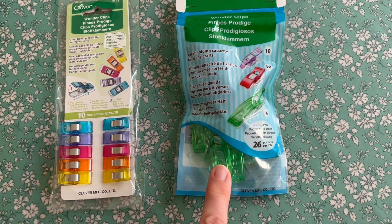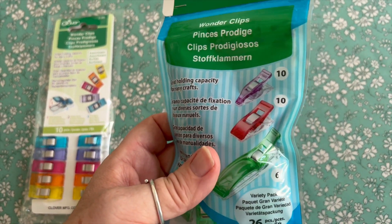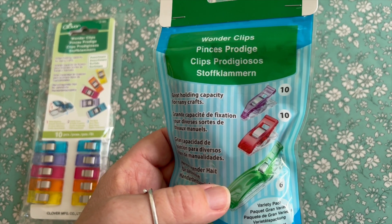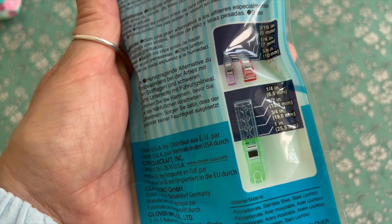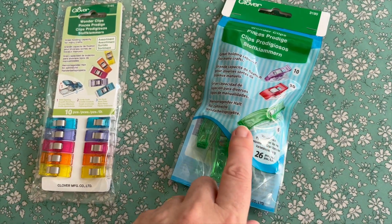And this pack has 26 clips in and you get three different sizes. You get 10 of the mini, 10 of the small — I don't know if I'm calling the sizes correct — but you get 10 mini, 10 small, 10 big.